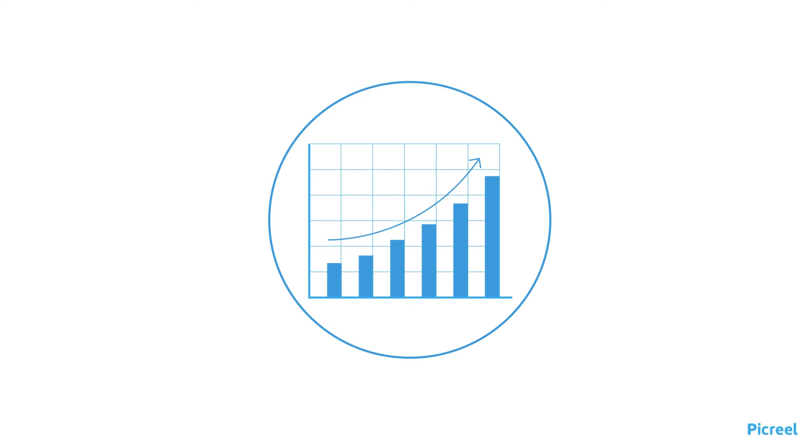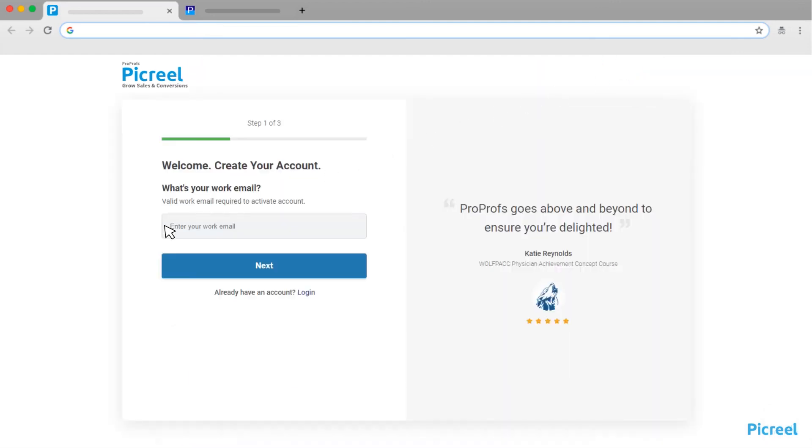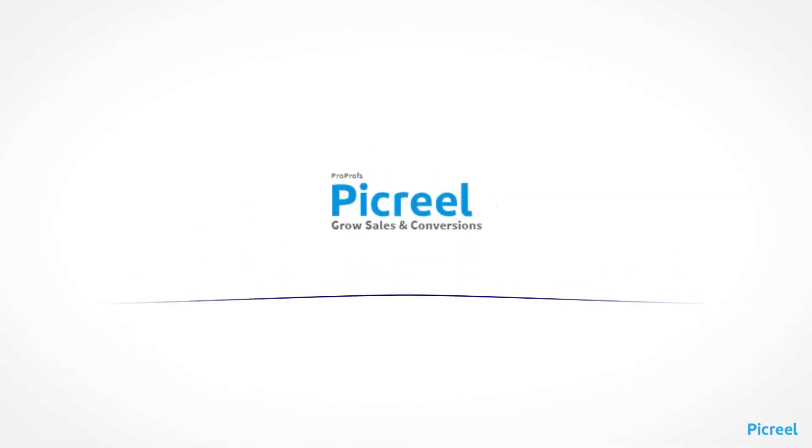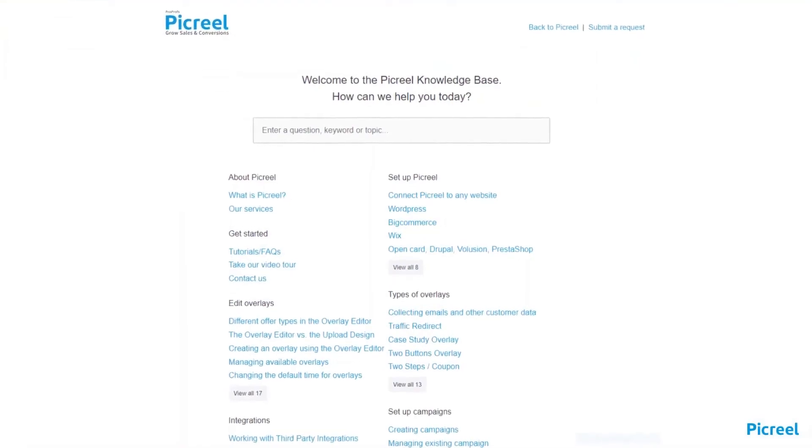To increase e-commerce revenue, you need the right pop-up tool. Picreel offers these and a lot more benefits and features. Sign up for free today and start creating delightful overlays in minutes. We're here to help if you need us — we have live chat, phone help, and a huge knowledge base so it's easy to get started.